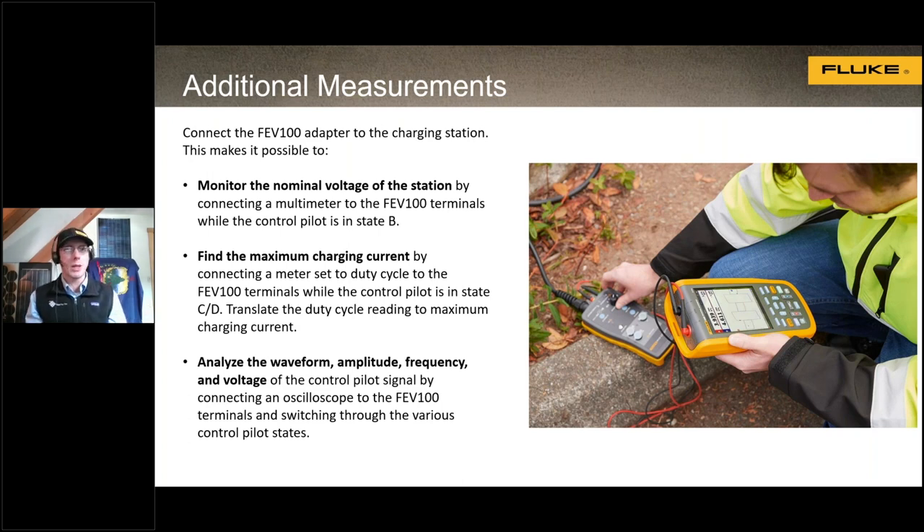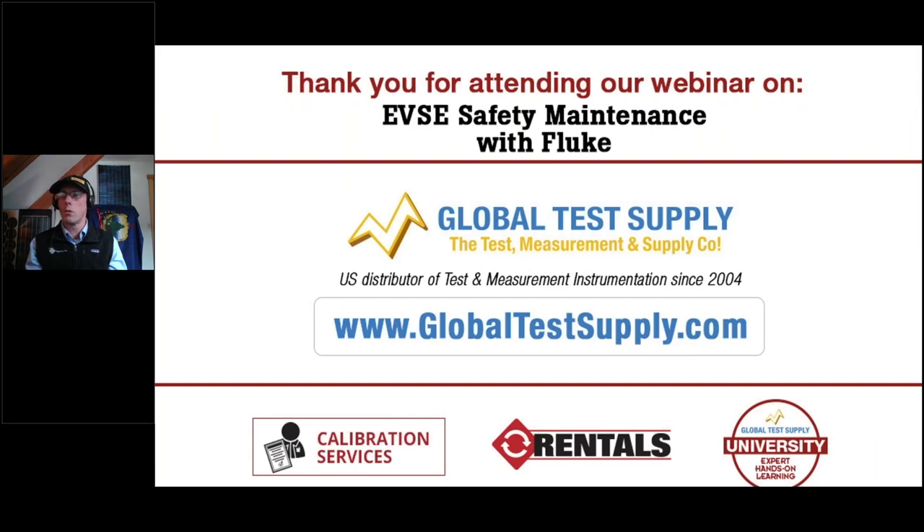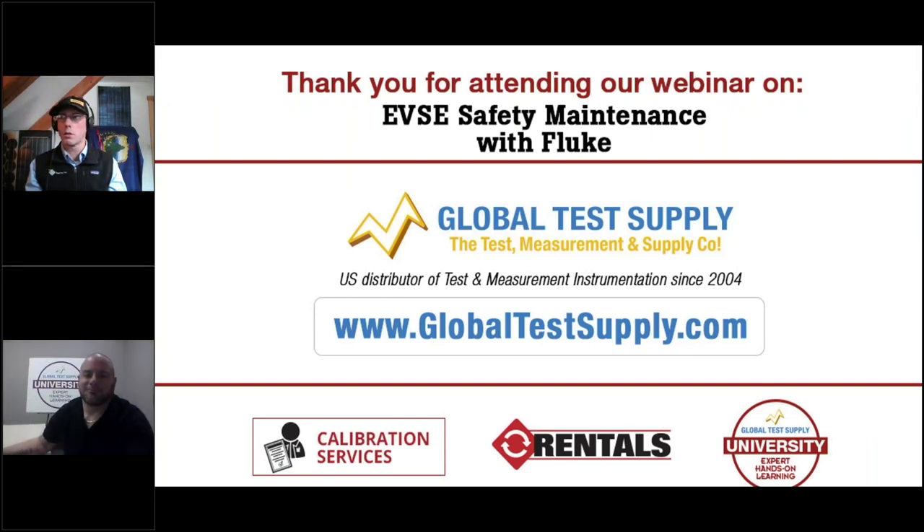The FEV100 allows you to simulate an electric vehicle and do test, measurement, and troubleshooting on site without actually having an electric vehicle present, making it very fast to go through different tests on EV supply equipment. That concludes the presentation, so we'll open it up to questions.